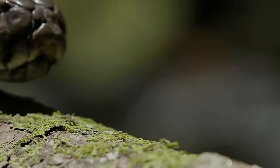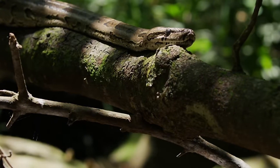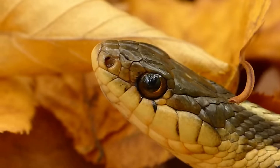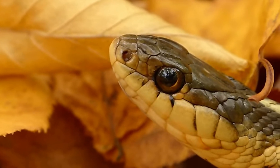Have you ever seen a snake flick its tongue and thought, is it tasting the air? Or maybe it's trying to scare me? Well, the truth is, it's doing something way cooler. That tongue flick is not about tasting and definitely not a threat. Snakes are actually smelling, but in a totally unique way that most animals don't use.